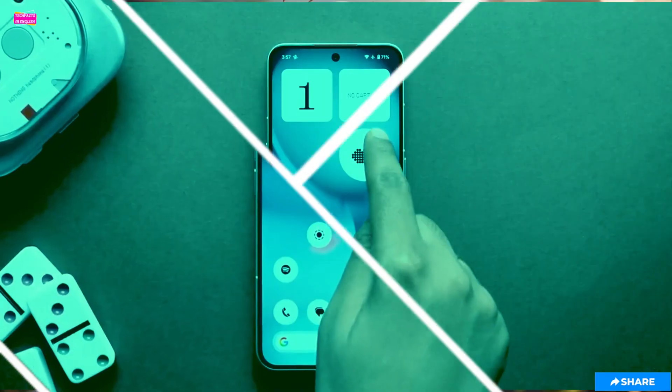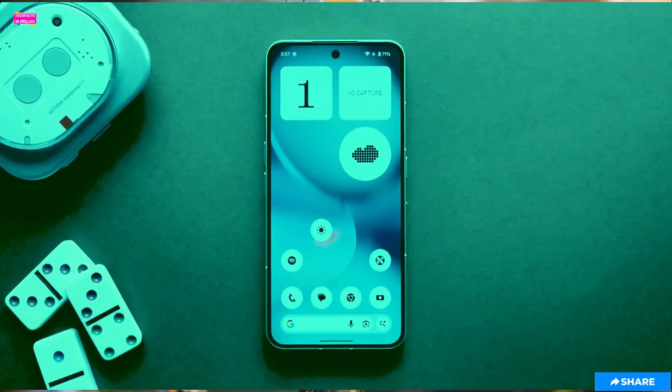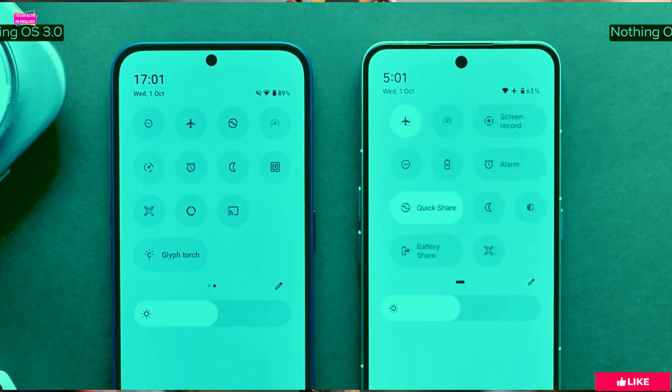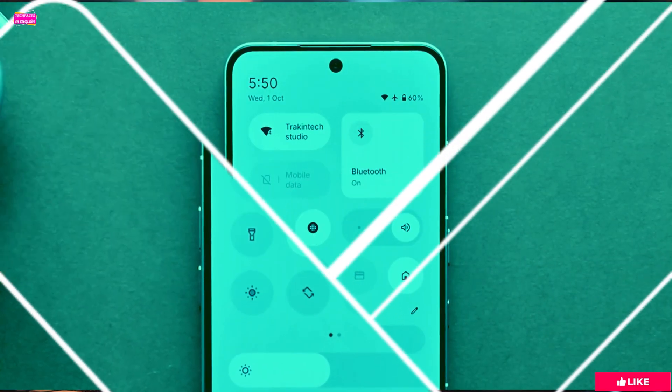But seriously, a word of warning: do not install this on your main phone unless you are prepared for a world of bugs. It is very much a beta.